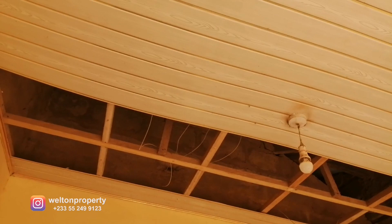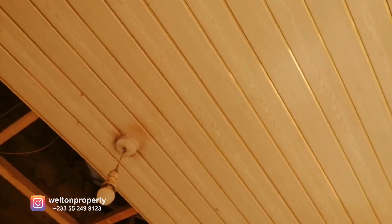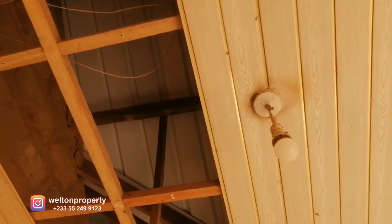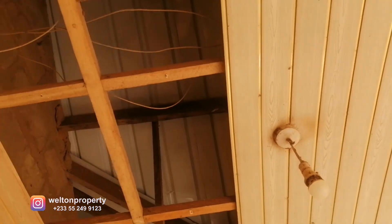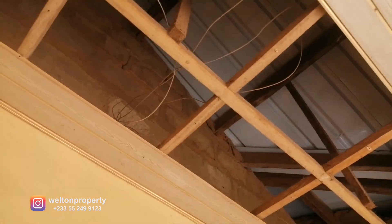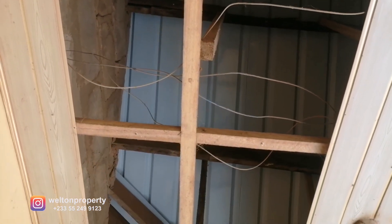Good day everyone. Today we're on site where we're carrying out POP installation for the ceiling. I'm just showing the ceiling that we have here — this is the plastic T&G panels for the ceiling, which is what they're properly called over here. This is the ceiling that was currently installed, and we are changing these to POP ceiling works. I'm going to take you inside to show you how it looks. Over here, this is the ceiling or the roofing works from the building.